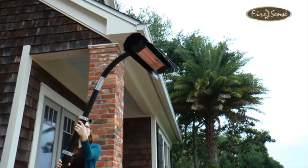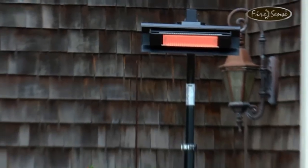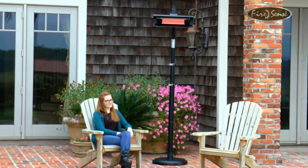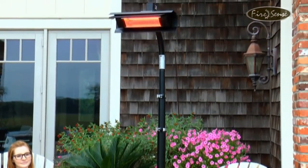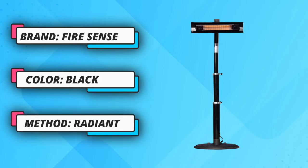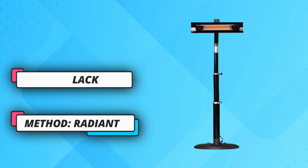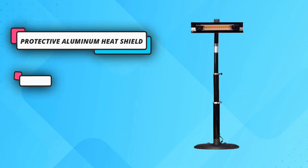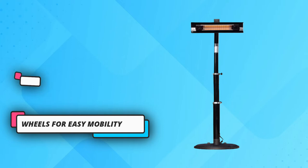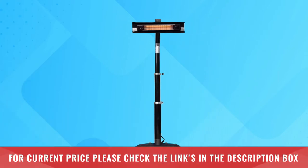The patented heavy-duty black powder-coated steel offset infrared patio heater introduces a new revolution in outdoor heating. Operating at 90% heating efficiency, this infrared patio heater runs on regular household electric current and is substantially less expensive to operate than propane patio heaters. This adaptable unit can be used indoors and outdoors and has wheels for easy mobility. For current price, please check the links in the description box.